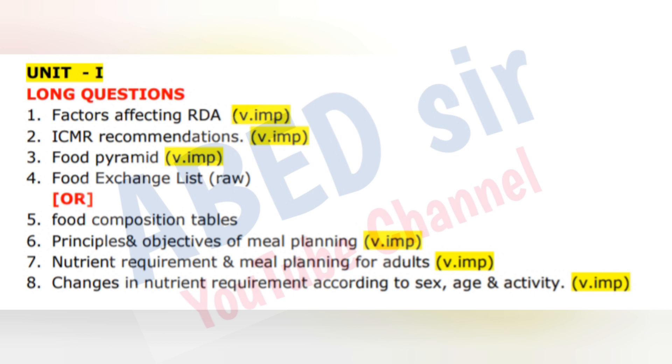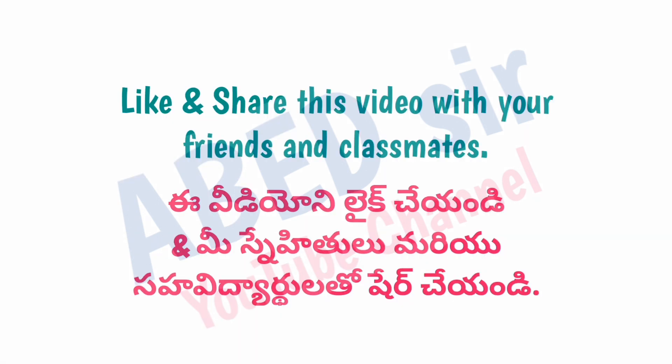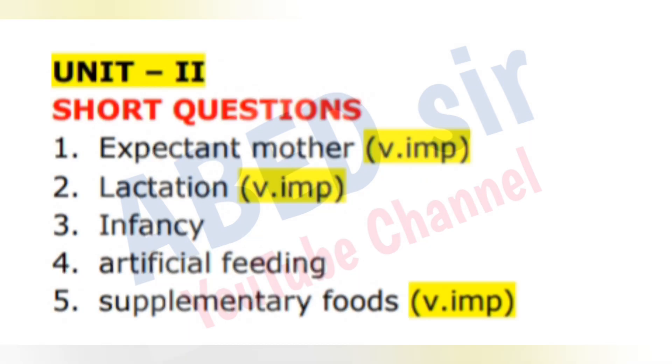Not only this subject, but other subjects' important questions were also taken from subject experts. For other subjects, check out the playlist link which is available in the description. All the best, students, for your upcoming exams.